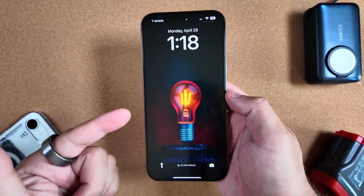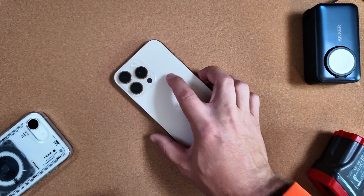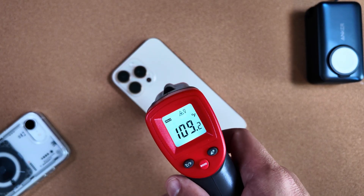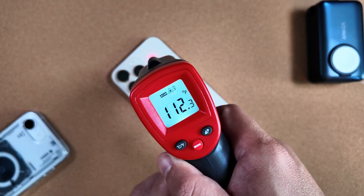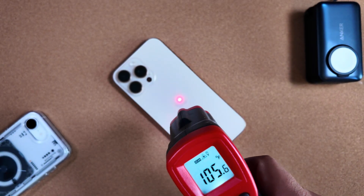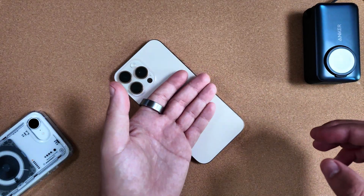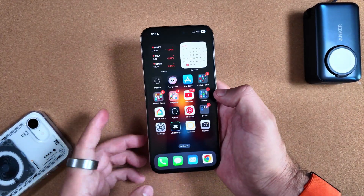iOS 18.5 Beta 4 just finished installing on our iPhone 16 Pro Max, and first thing I want to do — because this was much improved in the last release — I want to show you the heat check. Right after the update, this one is feeling significantly warmer than Beta 3. You can see in the typical areas near the camera on the right side, it's over 112 degrees Fahrenheit — pretty warm to the touch. It is still running a little warm during those updates, and it's not cool to the touch as you might have hoped.